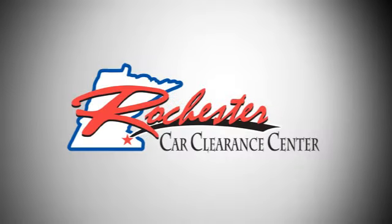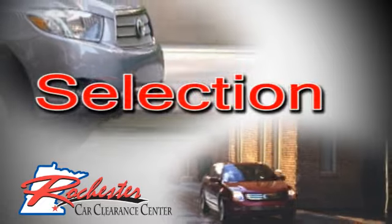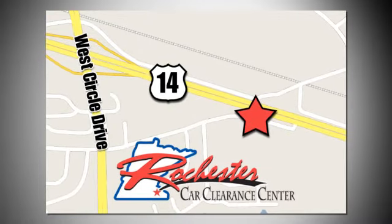Take it for a test drive today. At Rochester Car Clearance Center you get our best price bottom line. We are conveniently located on Highway 14 West near West Circle Drive.